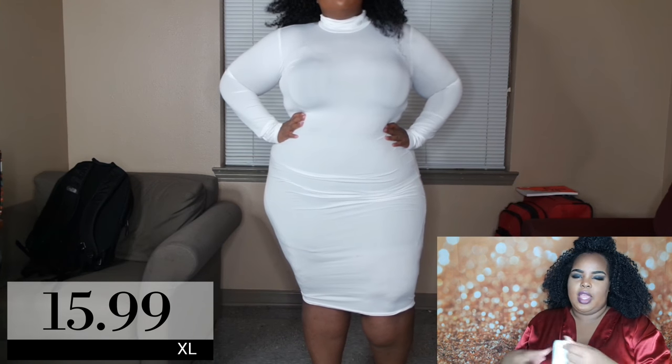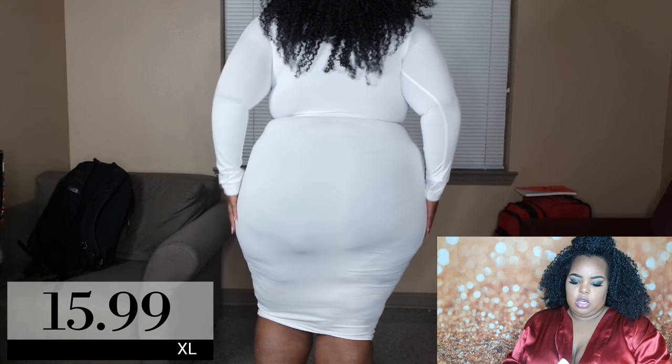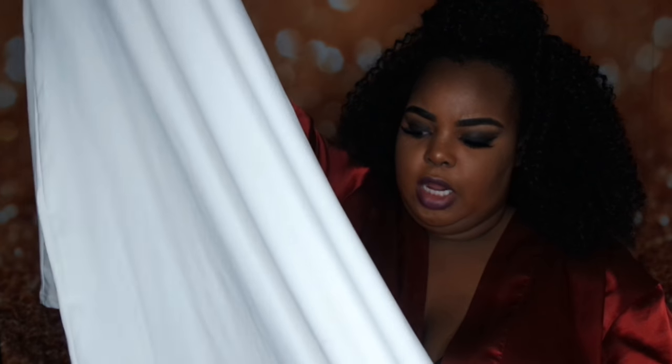The next thing is this white turtleneck dress. The turtleneck part was hard to get on, but it's an extra large. It comes down to a nice length. It already got makeup on it — no matter how good your setting spray is, it's going to get on a turtleneck. It's like an ivory, not a true white. I have this style of turtleneck dress in a lot of colors but didn't have white, so I added that to my collection.